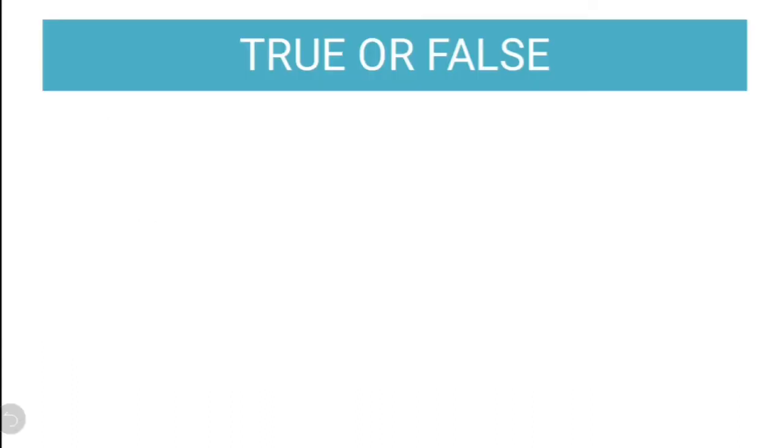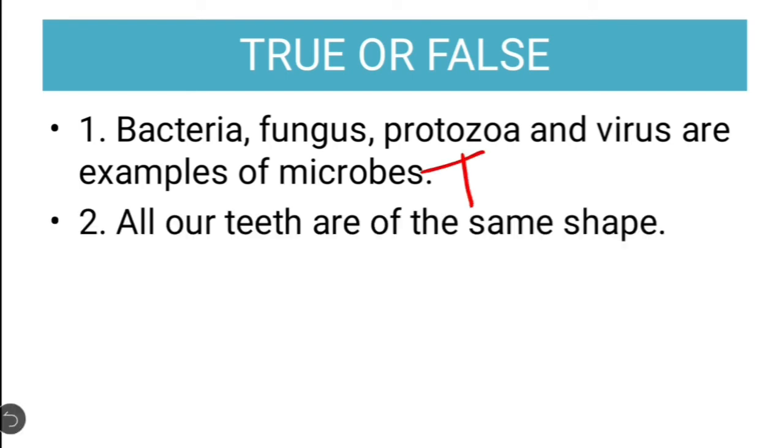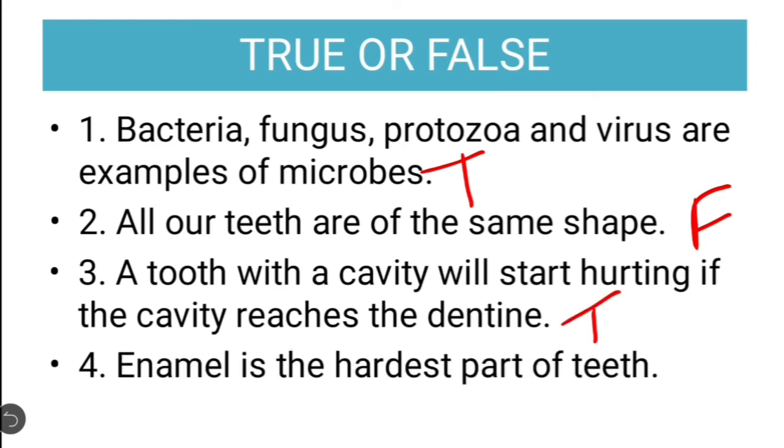Now the next questions are true or false. First: bacteria, fungus, protozoa and virus are examples of microbes — this is true. All of our teeth are of the same shape — definitely false. Tooth with a cavity will start hurting if the cavity reaches the dentine — I think it is true. Enamel is the hardest part of teeth — this is of course true.